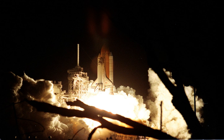EVA-1 was performed by Chow and MacArthur. It began on 15 October 2000 at 14:27 Coordinated Universal Time and ended on 15 October 2000 at 20:55 Coordinated Universal Time, for a duration of 6 hours and 28 minutes.